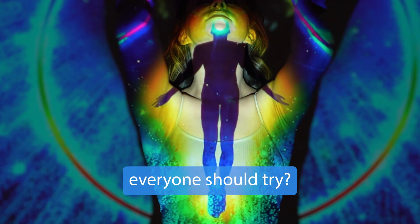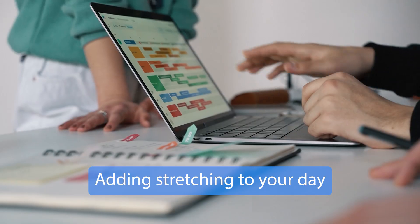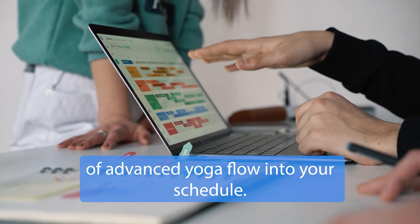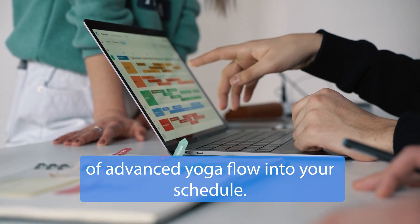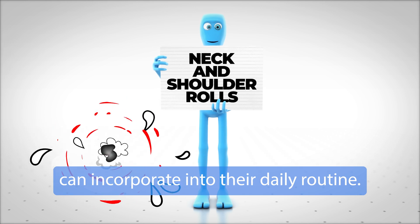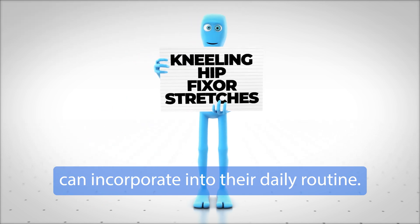What are some basic stretches everyone should try? Adding stretching to your day doesn't have to mean cramming an hour of advanced yoga flow into your schedule. Here are some simple steps that anyone can incorporate into their daily routine.